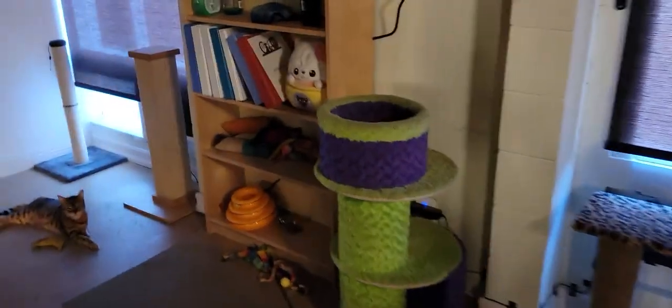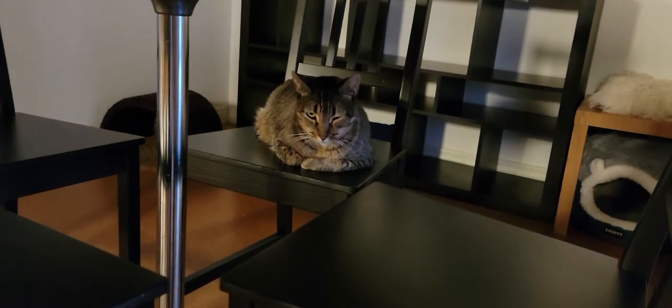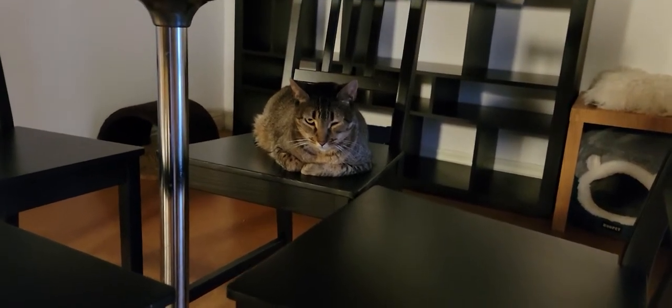I mentioned that I would show you Rosie, and Rosie is right down there hanging out with us. She is Rocco's sister — they are a bonded pair of brown tabbies, about four or five years old.